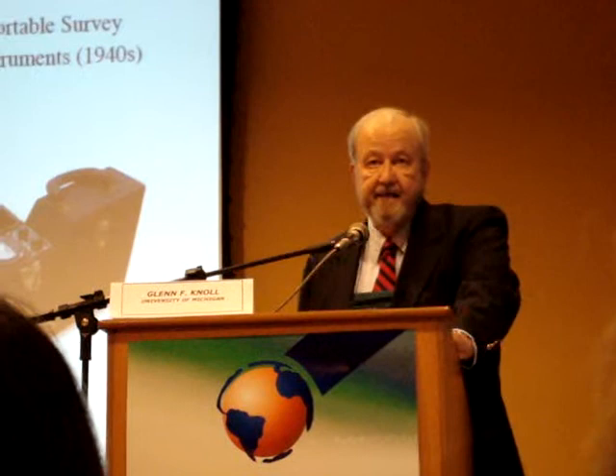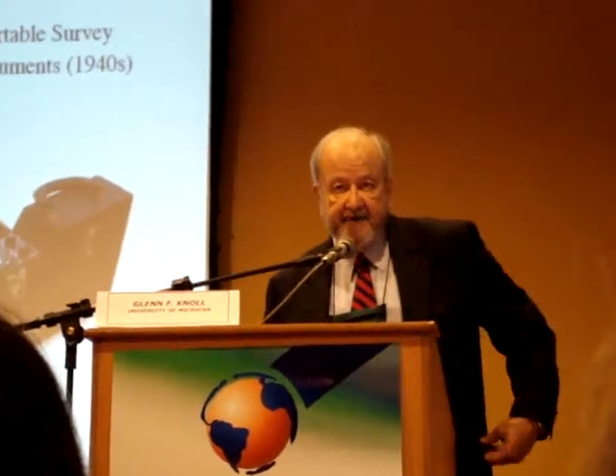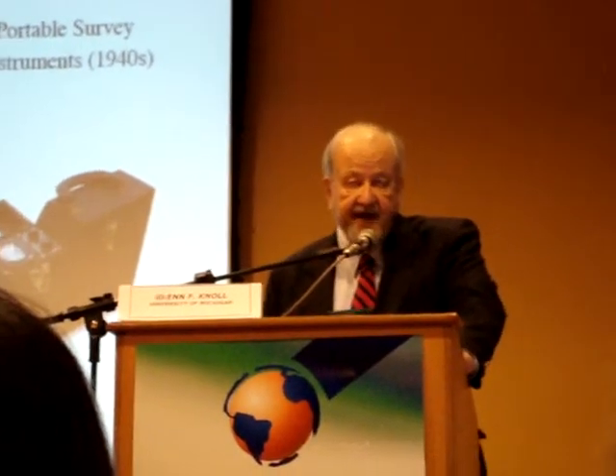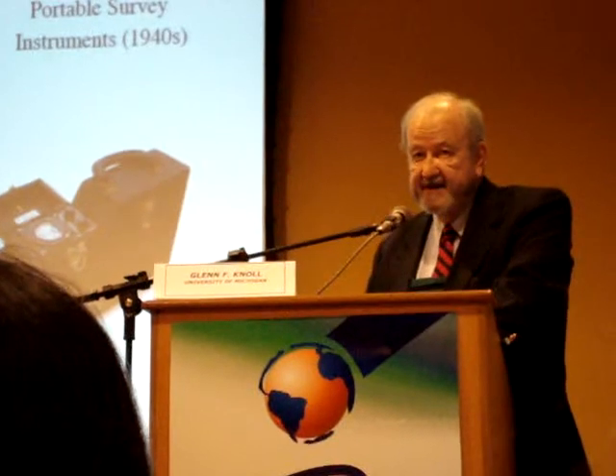Next to that is a proportional counter. It was introduced in the 1940s and, for the first time, permitted spectroscopic operation. The Geiger tube, of course, only provides a yes-or-no answer — it either triggers or it does not. The proportional counter, on the other hand, can provide information on the amplitude of the pulse, and therefore the amount of deposited energy.